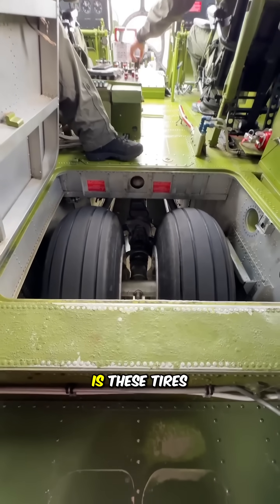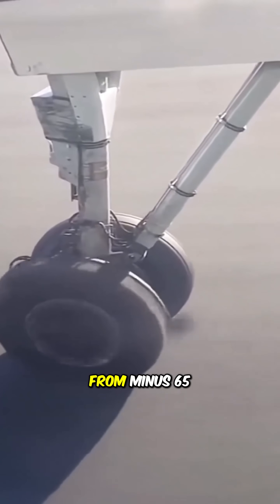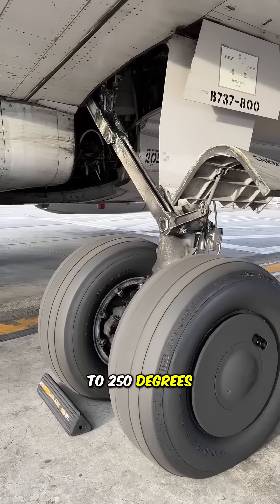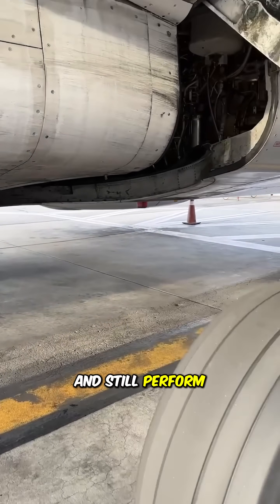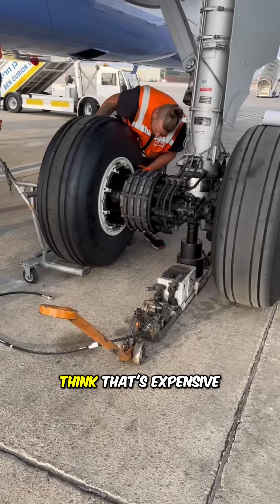The good news is these tires are extremely durable. They can withstand temperatures from minus 65 degrees Fahrenheit to 250 degrees Fahrenheit and still perform well in the most extreme conditions. So, do you think that's expensive enough?